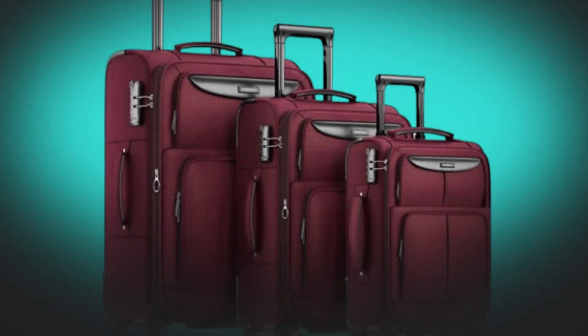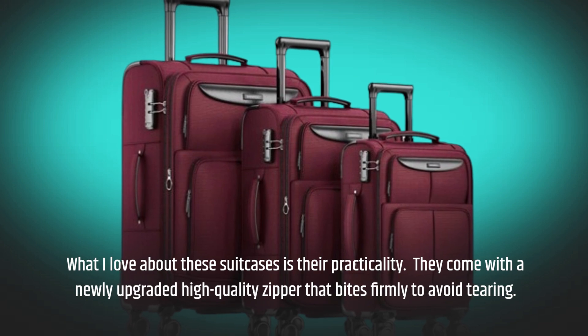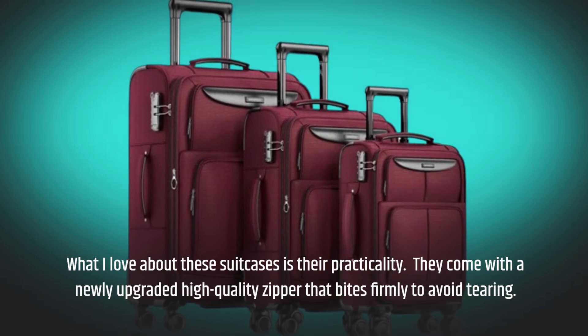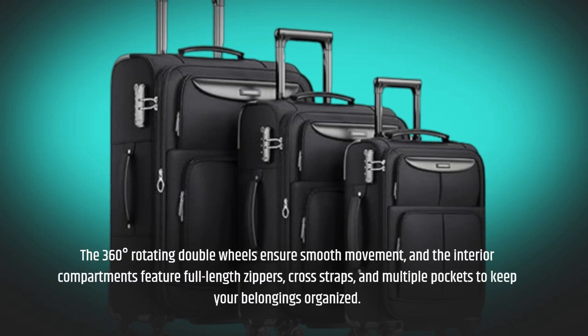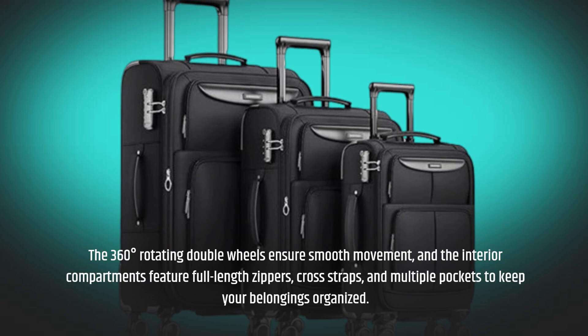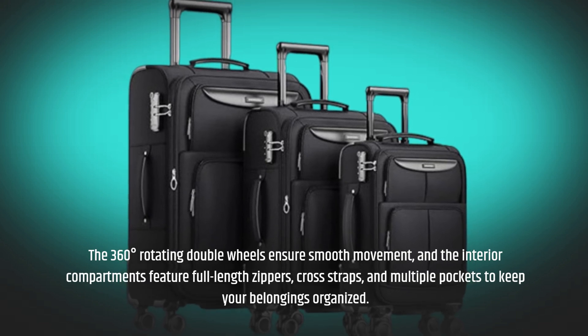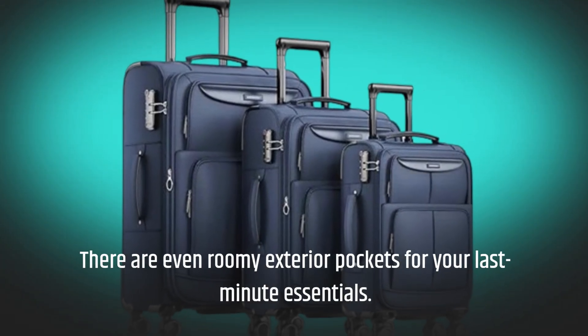What I love about these suitcases is their practicality. They come with a newly upgraded high-quality zipper that bites firmly to avoid tearing. The 360-degree rotating double wheels ensure smooth movement, and the interior compartments feature full-length zippers, cross straps, and multiple pockets to keep your belongings organized. There are even roomy exterior pockets for your last-minute essentials.